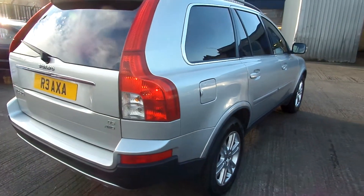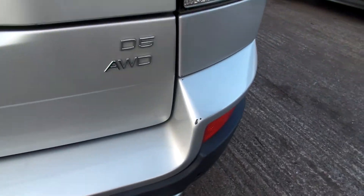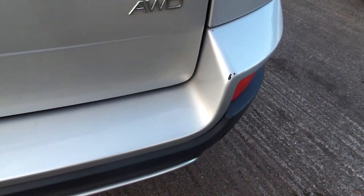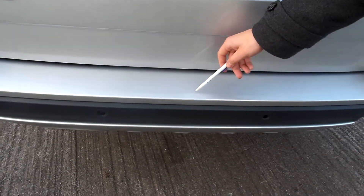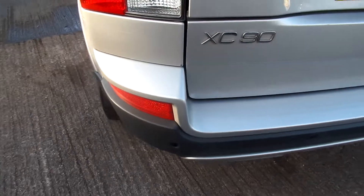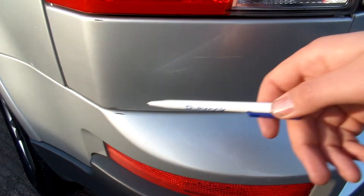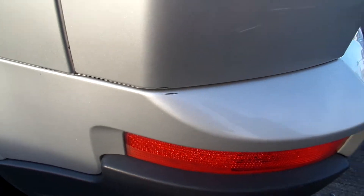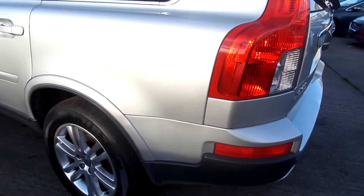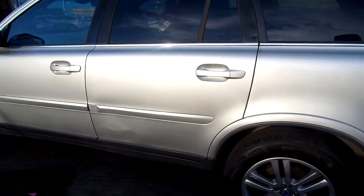Coming around to the back, a few chips on the bumper again. As we come across the lower area, there's a stress crease in the bumper, chips again on the lower part of the bumper, and a scratch. Scratches on the headlight as well.